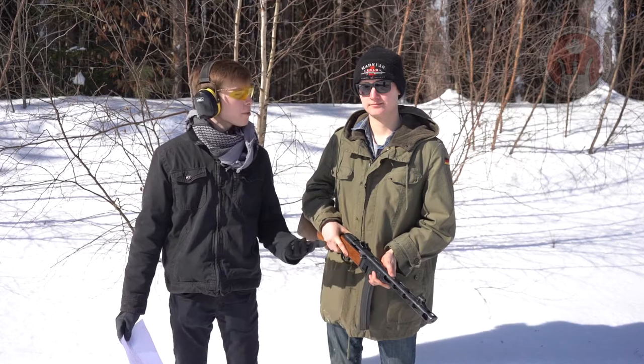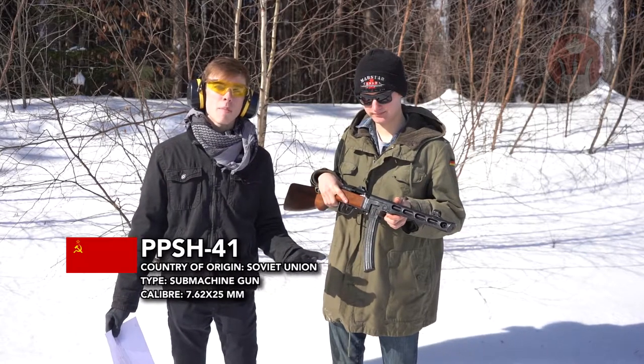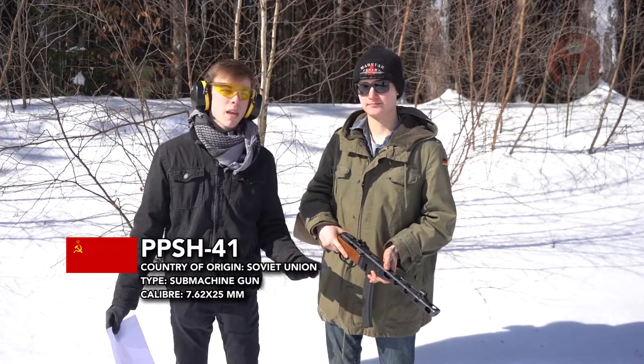Hey, I'm Aidan from the Carleton University Firearms Association, and today I'm here with Clay from Marstar at Marstar Canada, looking at the PPSH-41. This is a fully automatic blowback operated firearm produced by the Soviet Union, and here in Canada this is a prohibited firearm.